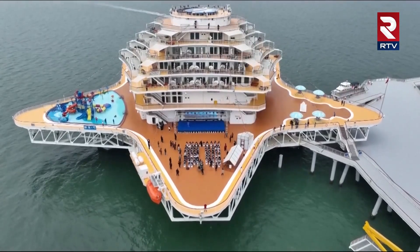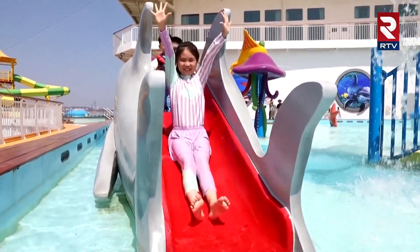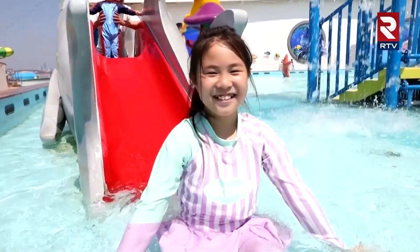The other half of the facility is a seven-story building with rooms, restaurants, pools, and space for activities that you might find on the deck of a cruise ship.